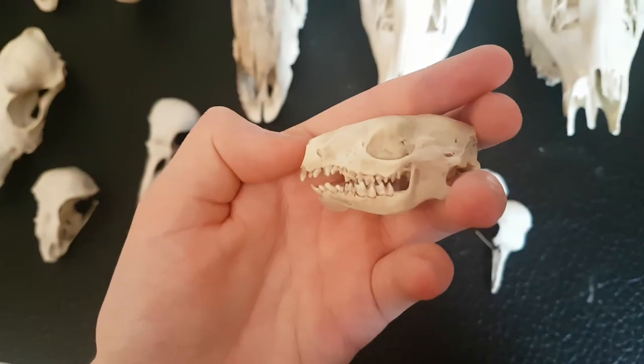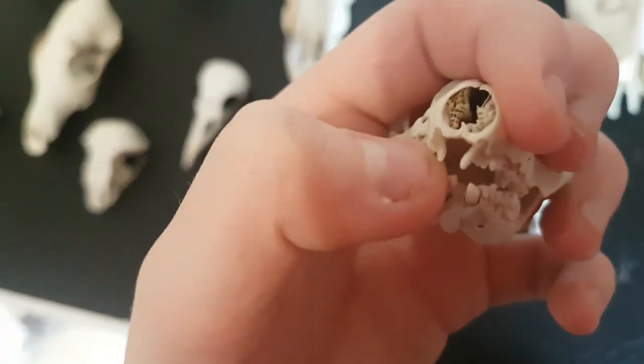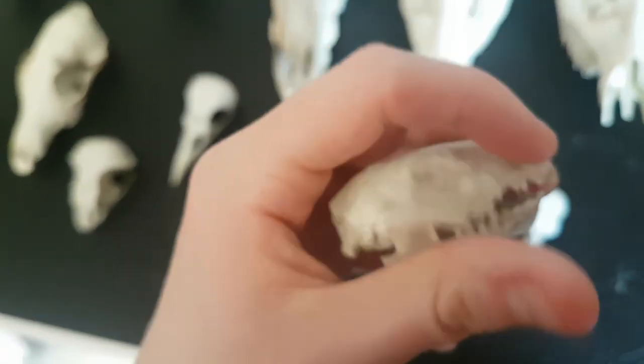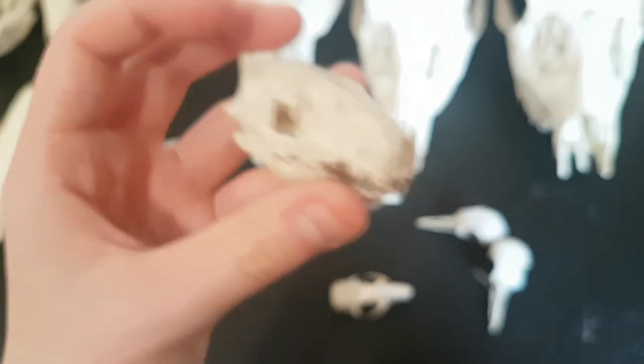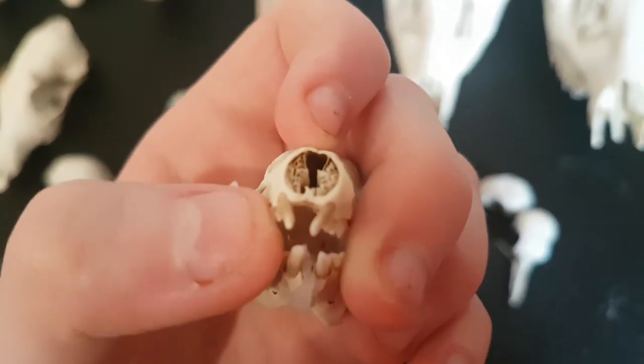This one here is a hedgehog skull - it's not one of mine, don't worry. I can't actually remember where I found this one; I think I found it on the edge of a road. I've got some cool teeth there.